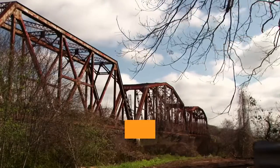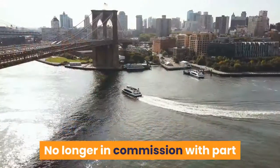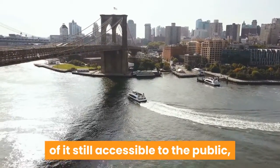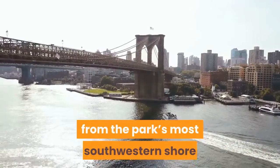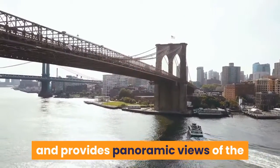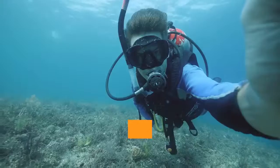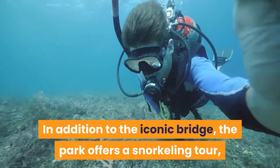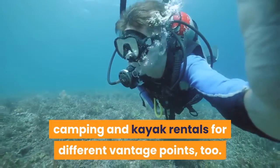For the best vantage point, take a stroll on the old Bahia Honda Railroad Bridge. No longer in commission, with part of it still accessible to the public, the bridge eerily juts into the water from the park's most southwestern shore and provides panoramic views of the winged critters within the park's confines. In addition to the iconic bridge, the park offers a snorkeling tour, camping and kayak rentals for different vantage points too.